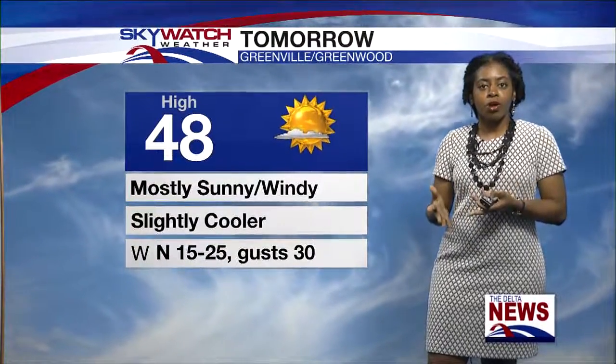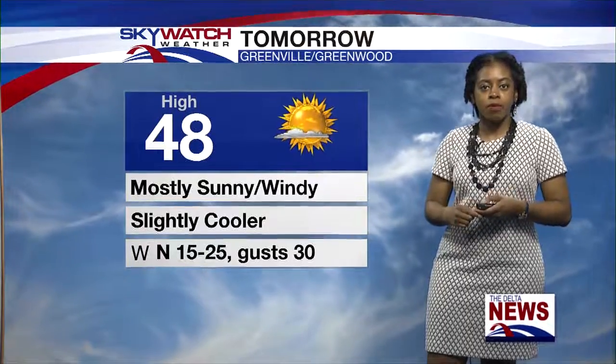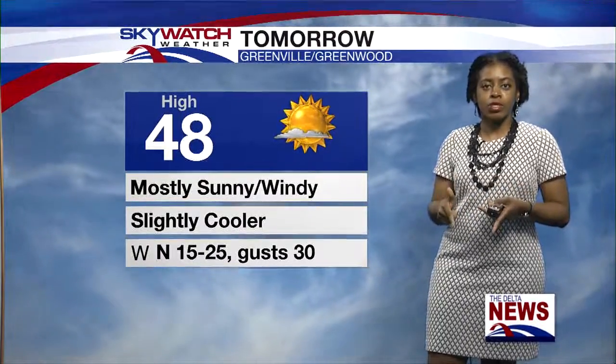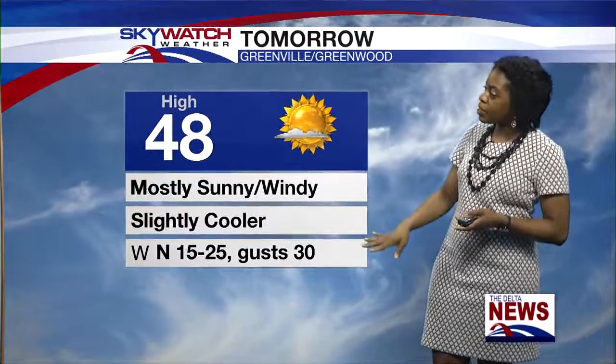For tomorrow it's going to be mostly sunny but more on the windy side. Highs will be in the upper 40s — a little bit cooler than today. Winds will be from the north around 15 to 25 miles per hour, with gusts up to 30 at times.